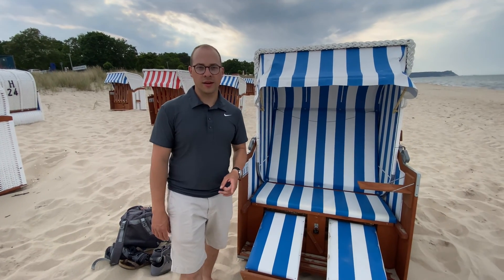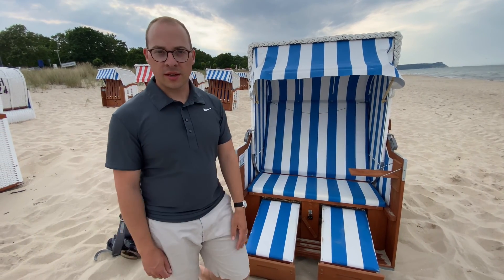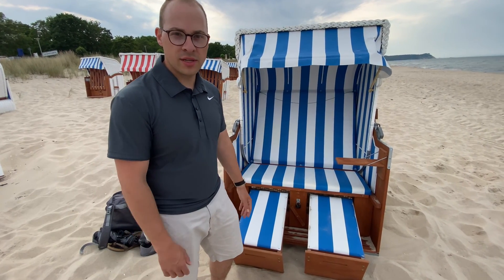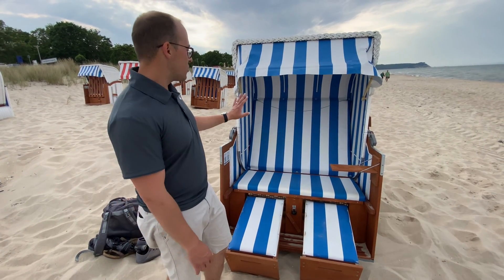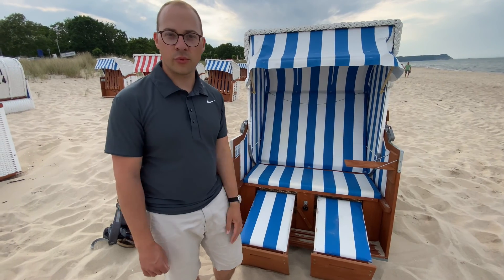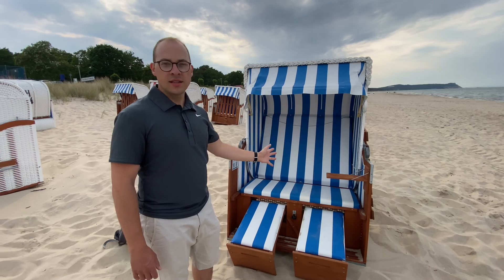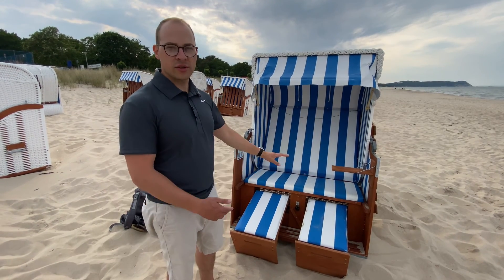One thing unique to this area is this beach chair called a Strandkorb, which was invented here in northern Germany. You'll see them lined up at a lot of beaches and you can rent them for the day — here it's about twelve euros. They have leg rests that pull out, you can raise and lower the seat, recline to take a nap, and they have a nice sun and wind shade to protect you, because these beaches can be really windy. It's really nice to just rent this instead of lugging chairs, a tent, and umbrella all the way across the beach.